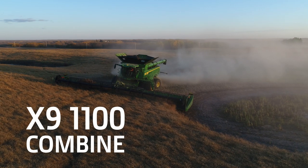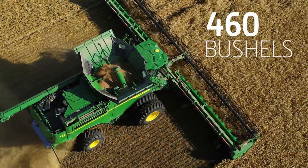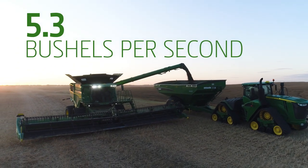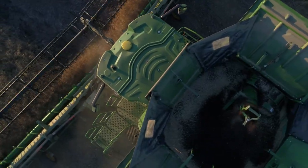The John Deere X9 1100 Combine with 690 horsepower, a 460-bushel grain tank, and 5.3 bushels per second of unloading capacity — the X9 1100 is the most powerful, most capable combine we've ever built.